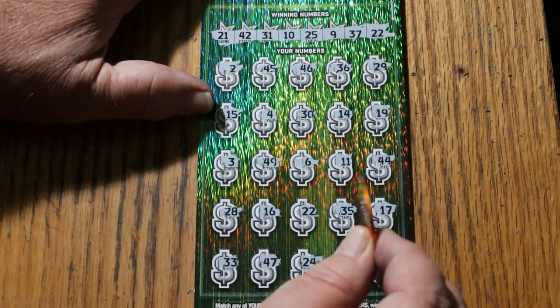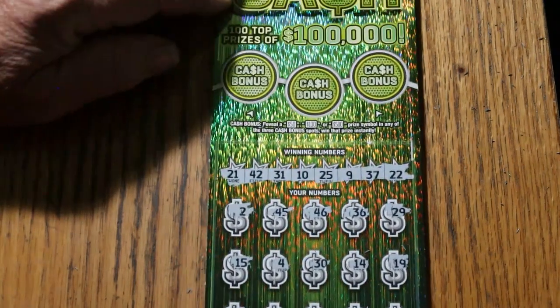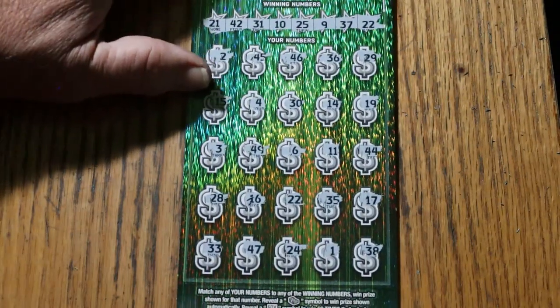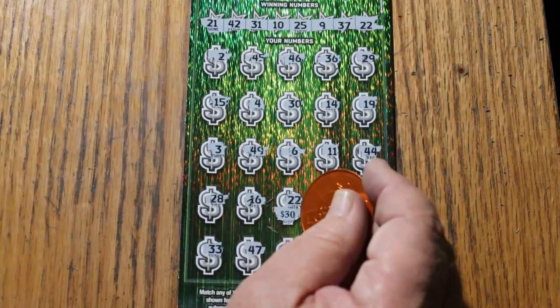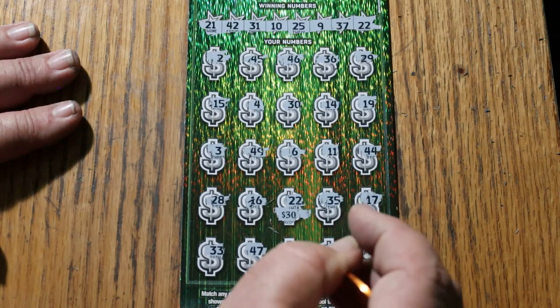So we have the single match on 22. We'll get to that in a second. Bonuses — nope, nope, and no. So what has 22 got for us? Another $30. We'll take it. The profit book continues to grow.